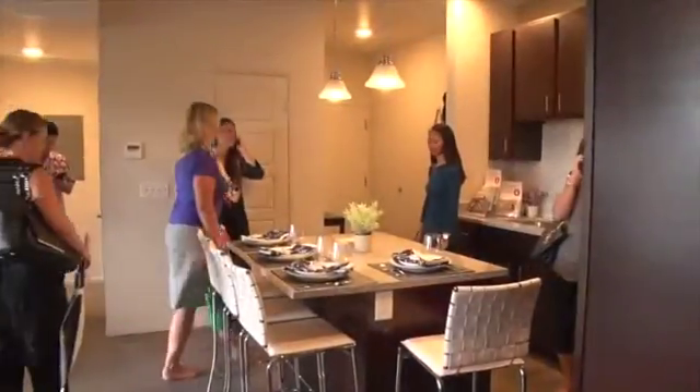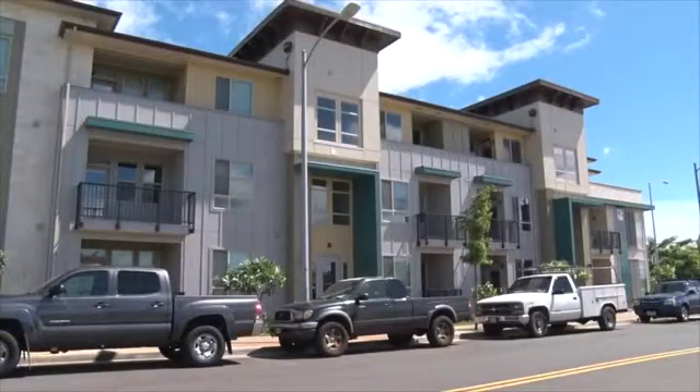We're demonstrating new technology in demand response — how we absorb solar energy, how we can make energy more affordable for our customers, and how we can work with developers and the county and the state to make more projects like this a reality. Congratulations.